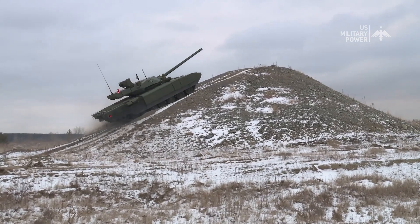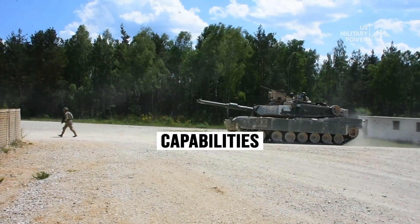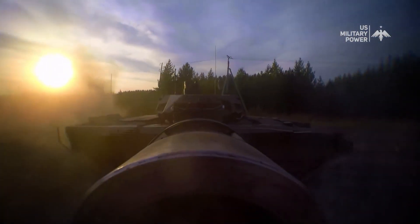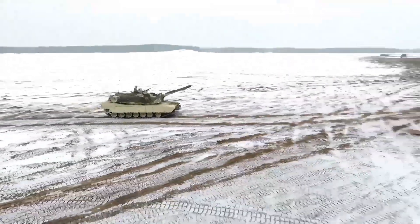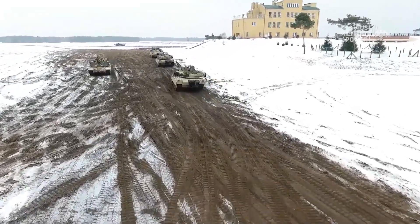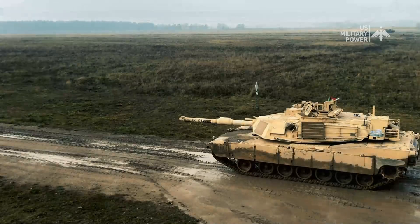In this video, we'll compare the T-14 Armata and the M1 Abrams in terms of their design, capabilities, and performance. We'll also explore their strengths and weaknesses to provide a comprehensive analysis of each tank. Whether you're a military enthusiast or simply curious about the world of modern tanks, this video is sure to provide insights and information. So sit back and get ready to discover the fascinating world of modern tank technology.